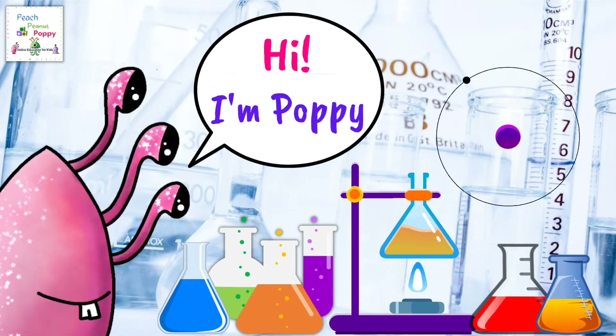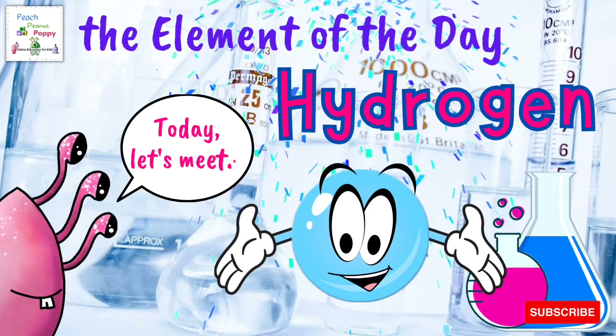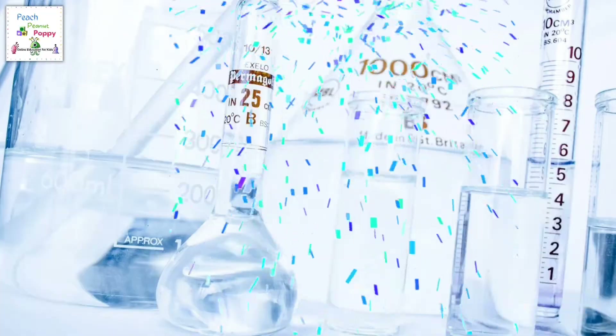Hi, I'm Poppy. Today, let's meet the element of the day, Hydrogen. Now let's find out a few fun facts about Hydrogen.